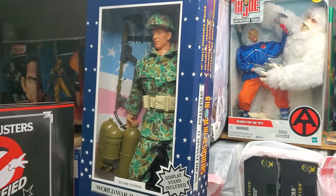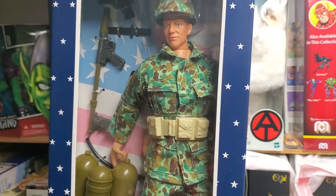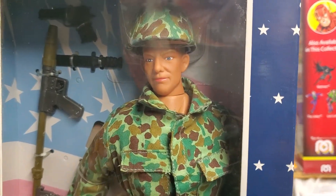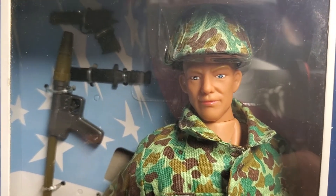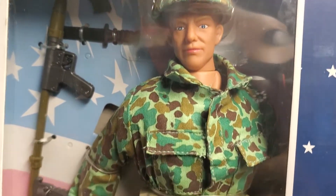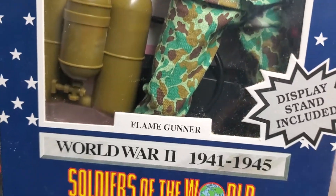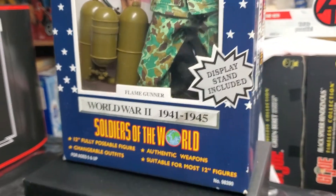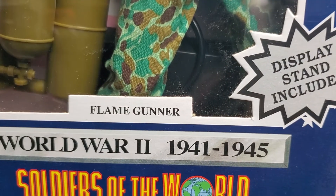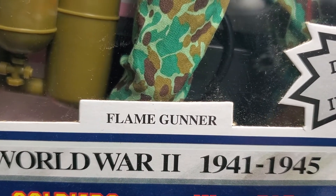What's up fellow collectors? Welcome back to the MIB Master Toy Museum. I'll be your curator today. Still working on that first cup of coffee, just enjoying myself down here in the museum, relaxing, enjoying my toys and more fun offerings from our Soldiers of the World, World War II, 1941 to 1945 — the Flame Gunner.